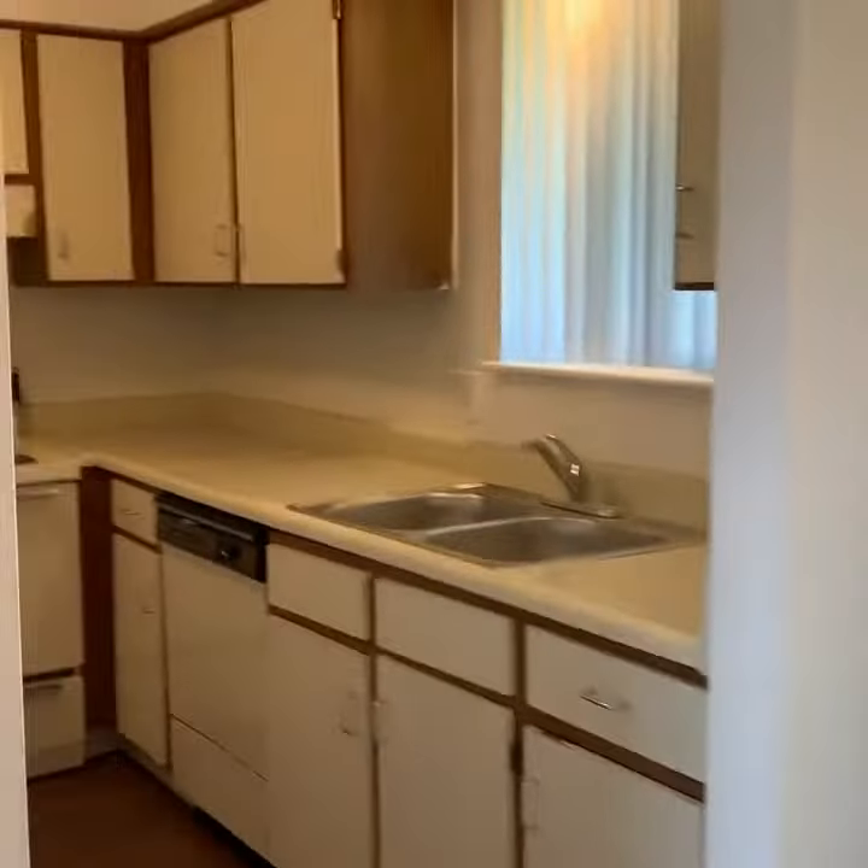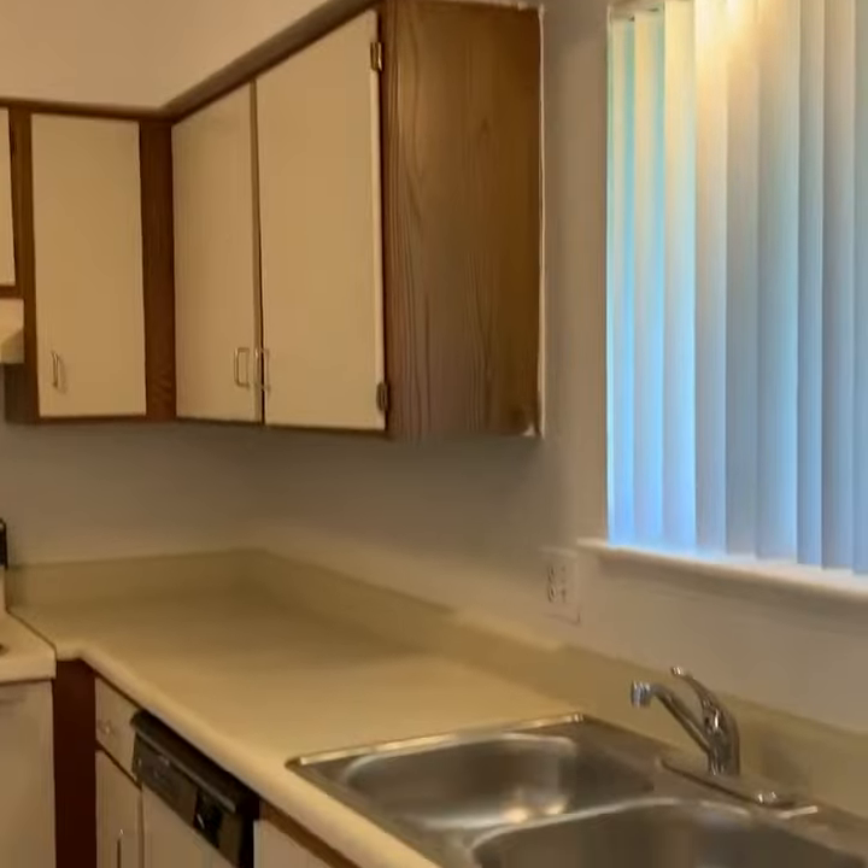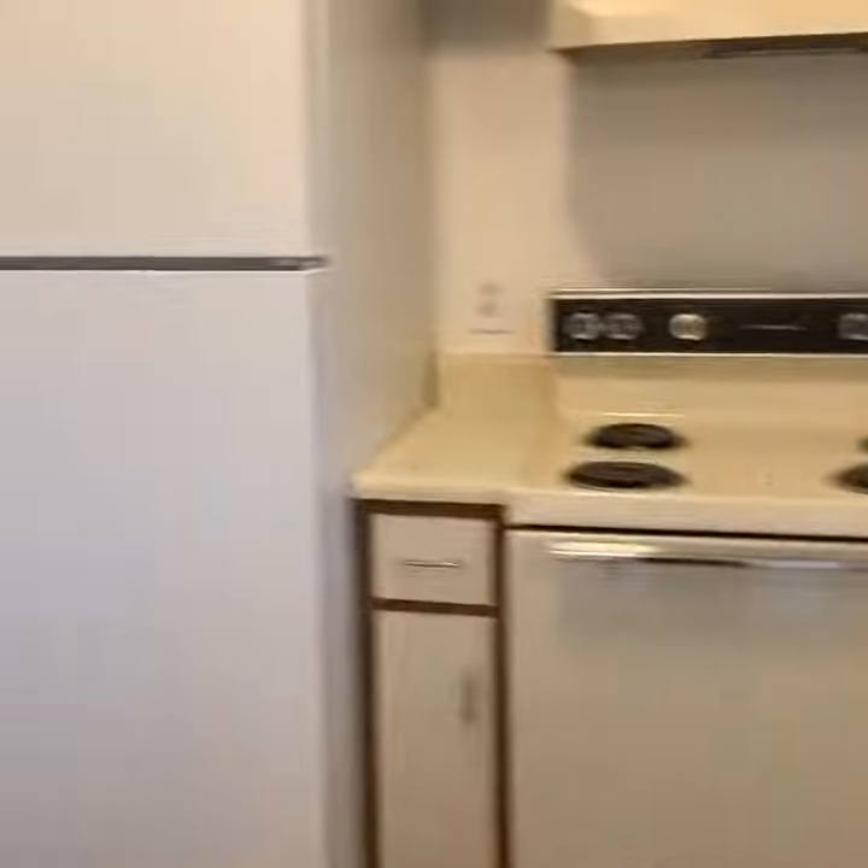You do get a laundry room as well inside the apartment home. This would be a classic non-renovated style apartment with a washer and dryer.